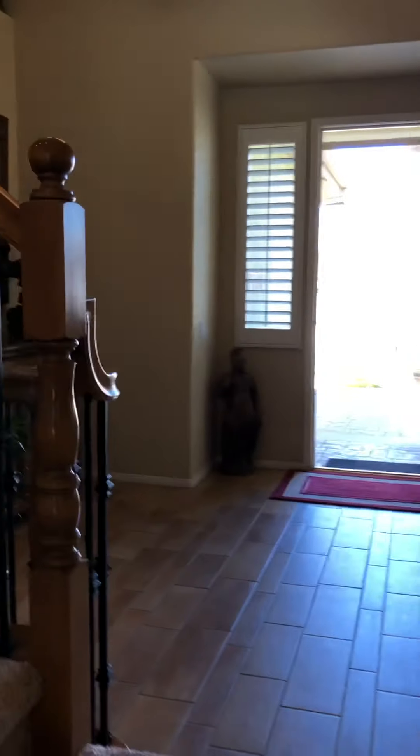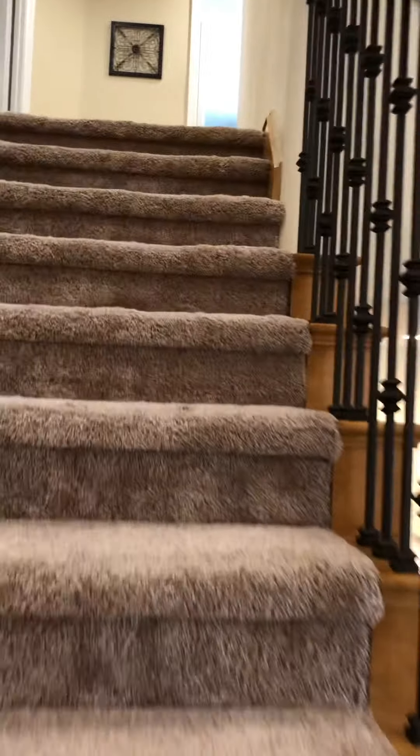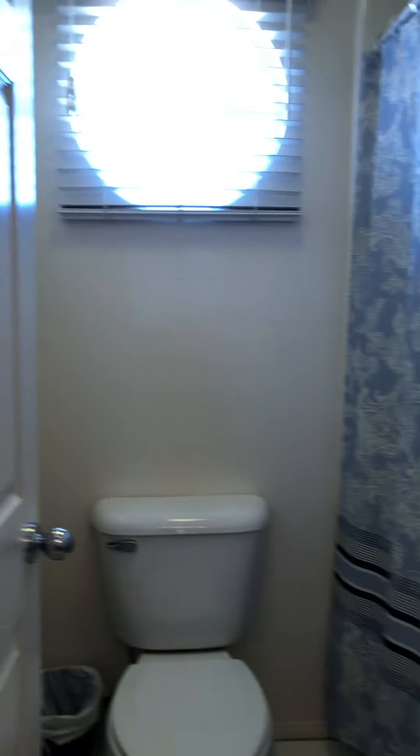Let's go upstairs — notice the rail. Come upstairs. To the right is the hall bathroom for the kids, or for whomever. Look at that round window. Huge linen closet. Look at that.